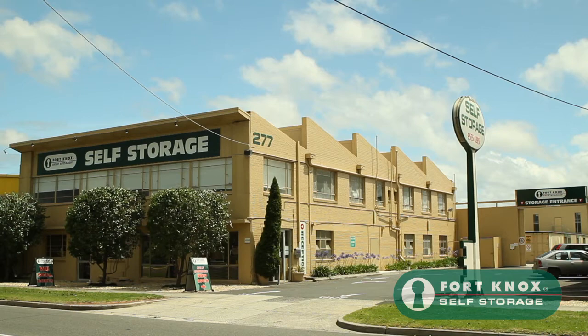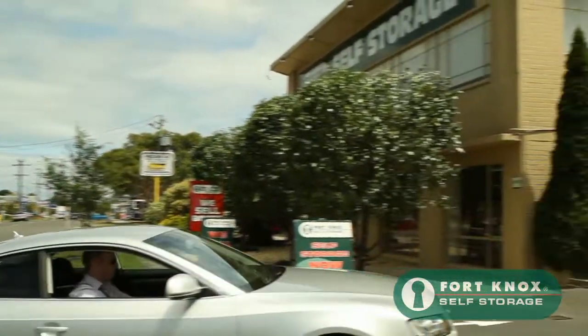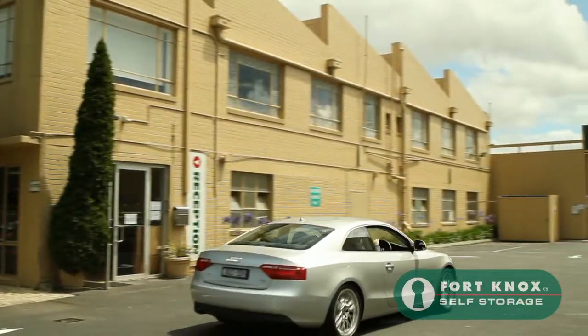Welcome to Fort Knox Self Storage in Moorabbin. Our storage complex is designed with ease of access and convenience for our customers in mind.